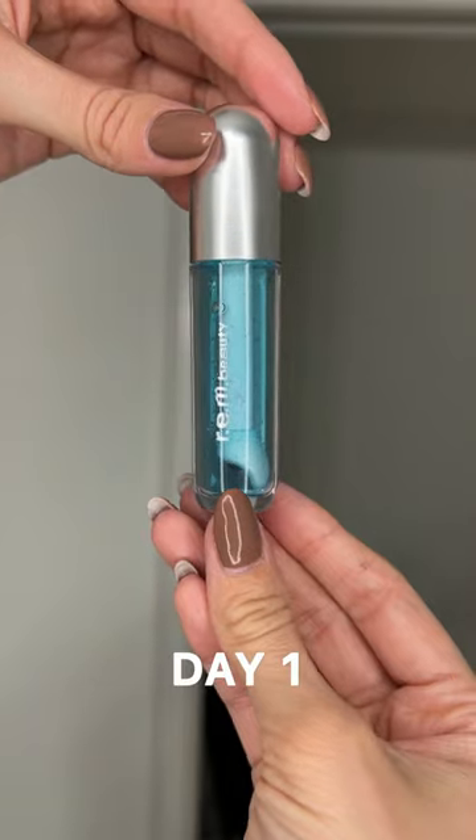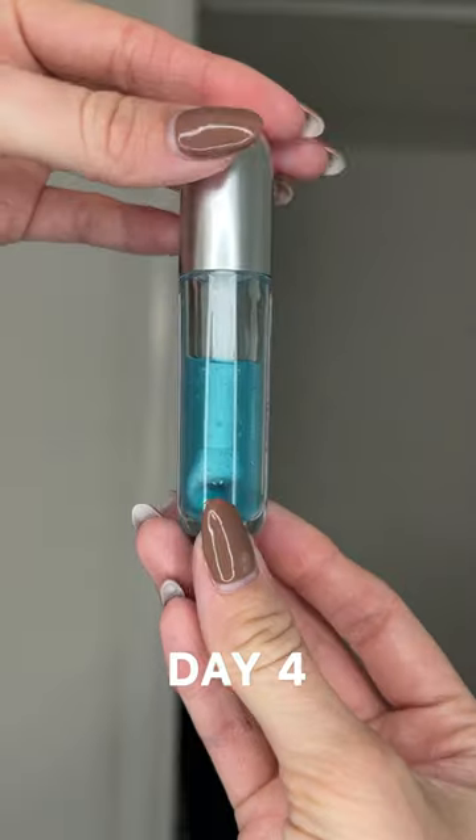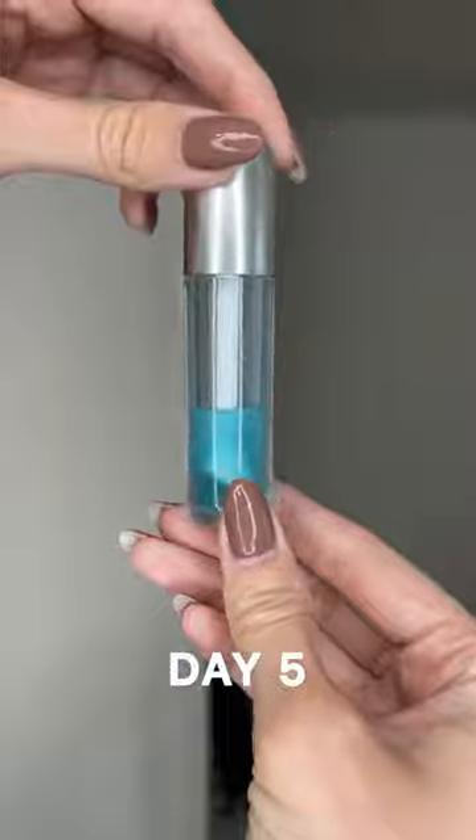I've been using Rem Beauty Lip Oil for five days and I'm ready to give you my honest review. I got it in the shade Mint Condition, which is mostly transparent.